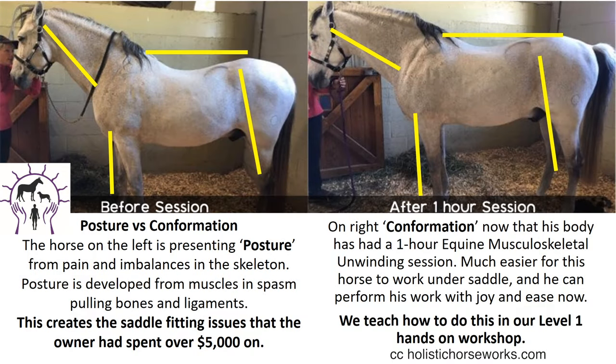Posture versus conformation — what is your horse presenting? The horse on the left, before a session, is presenting posture. Posture is developed from muscles in spasm pulling bones and ligaments. This creates the saddle fitting issues that owners spend more than $5,000 on sometimes. On the right, conformation — now that his body has had a one-hour equine musculoskeletal unwinding session. He's going to be much easier for this horse to work under saddle, and he can perform his work with joy and ease. We teach you how to do all this in our level one hands-on workshop.